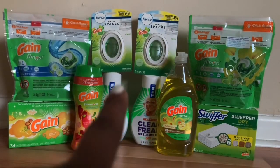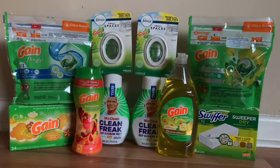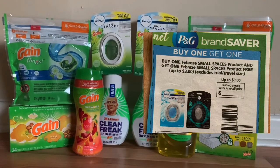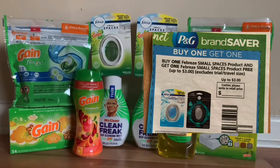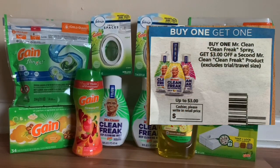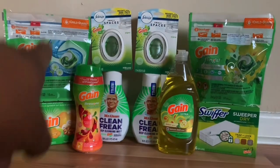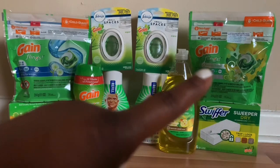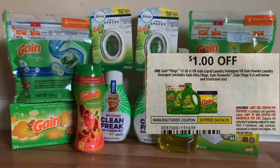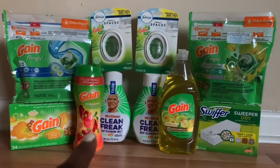First I'm going to talk about the two Gain Small Spaces and the Mr. Clean refills. I picked up two of each. I had a buy one get one free for the Small Spaces and also a buy one get one for the Mr. Clean refills. Each product was three dollars, so the coupons took off three dollars. Then my two Gain Flings — at my store they were $3.95 — and I had a dollar off coupon. I used two of those, a dollar off coupon for the Gain Flings.